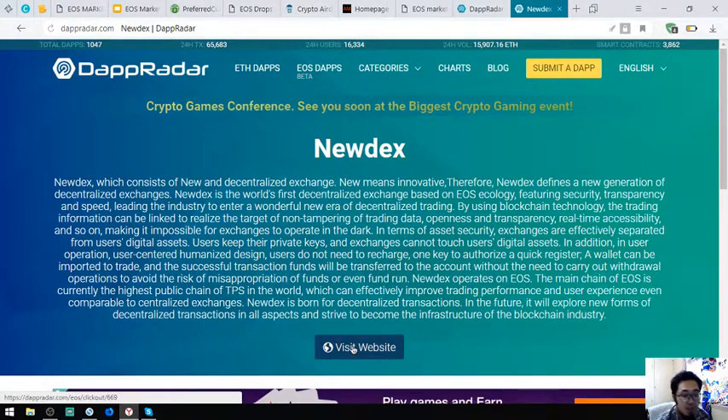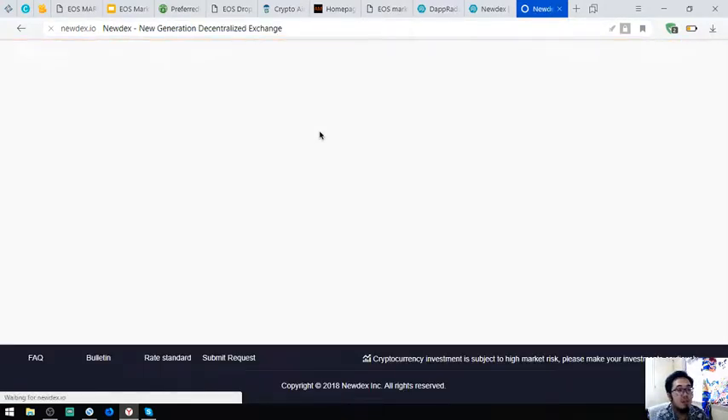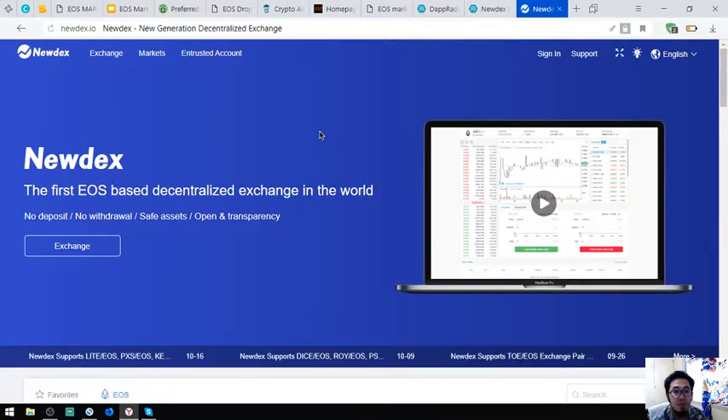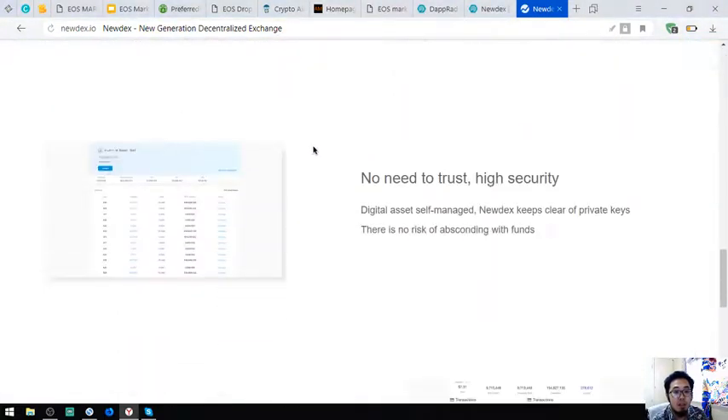Let's visit their website. This is their website — Nudex. It's very simple, or minimalist. Very nice.